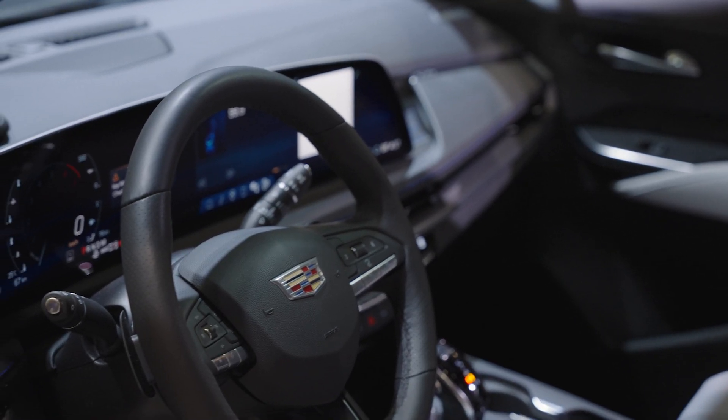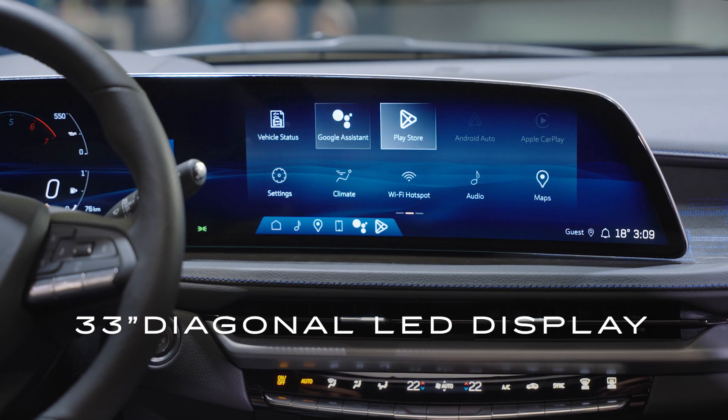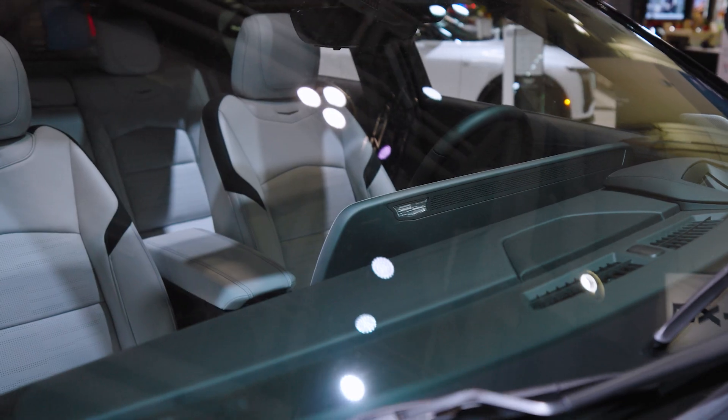We've got this amazing 33-inch continuous curved LED display. It displays over a billion colors — absolutely stunning in terms of picture quality. We've got a heads-up display that projects your speed, your radio stations, and some other key information in the windshield, helping you keep your eyes focused on the road.